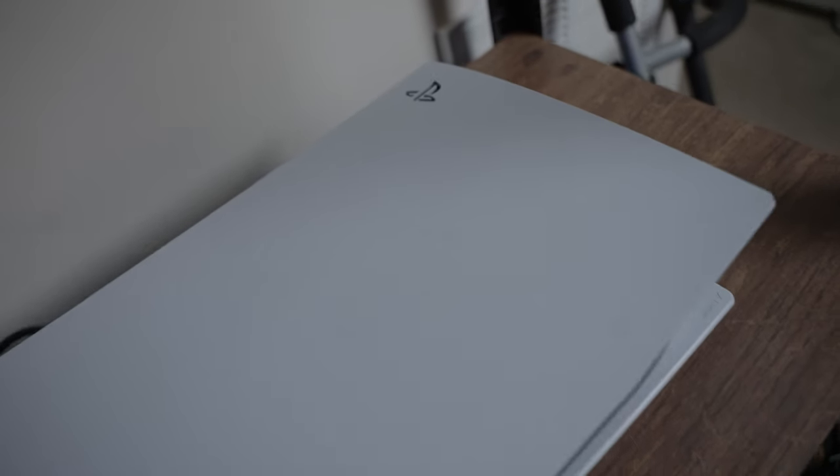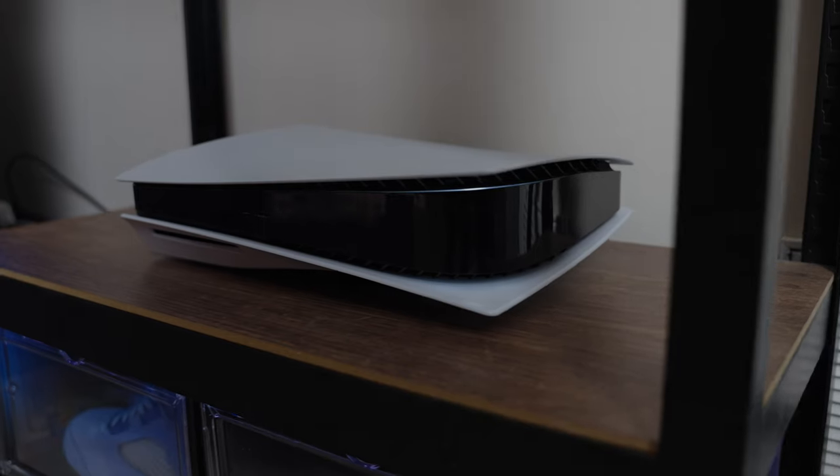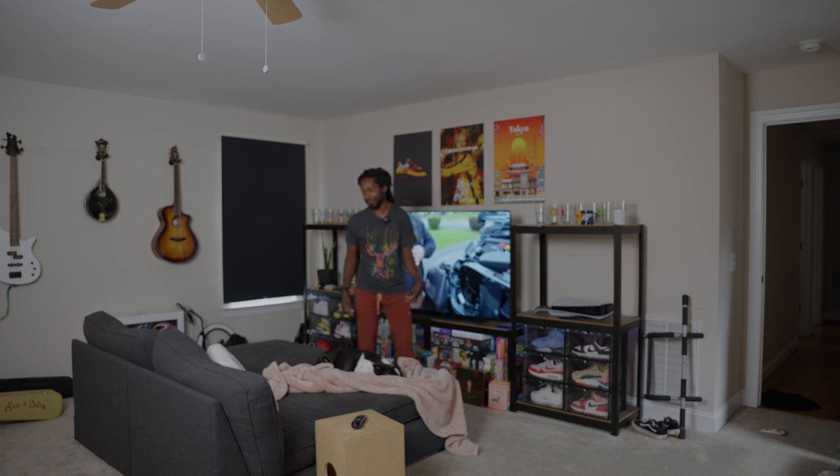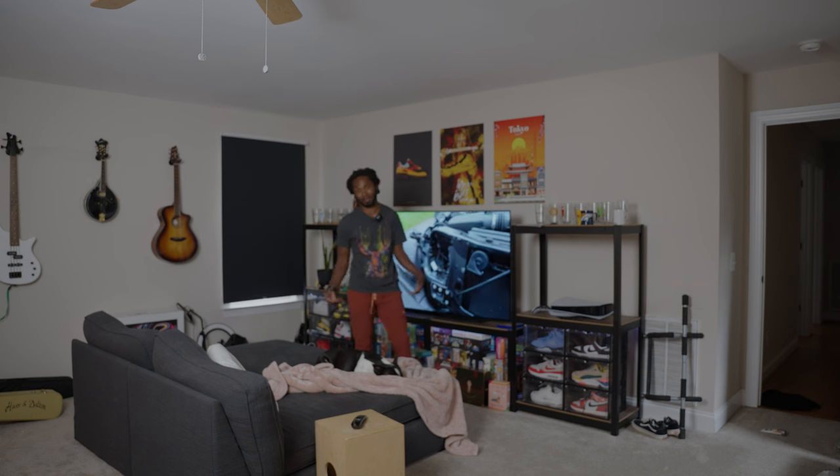Oh, and I almost forgot — we got the PS5 above the shoes over here. Hit me with your PlayStation name. I will try to be on as much as I can. I have a group of friends and they haven't seen me on in a while, that's what I'm trying to say.